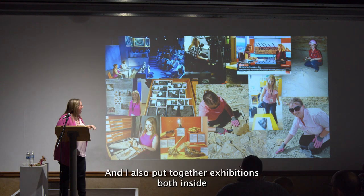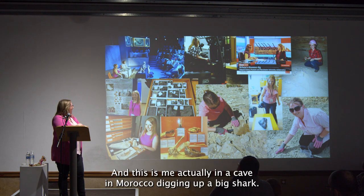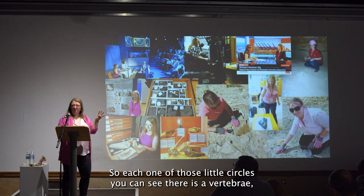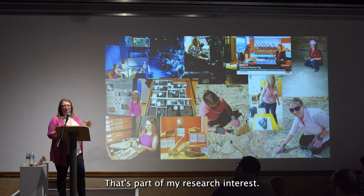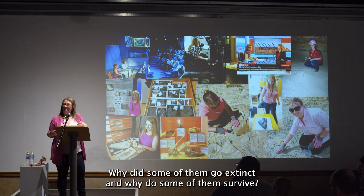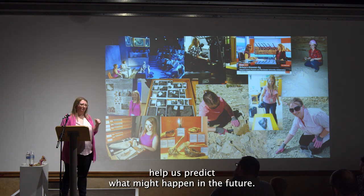I also put together exhibitions both inside the Natural History Museum in London and other museums around the UK. Here I am in a cave in Morocco digging up a big shark — each of those little circles you can see is a vertebra, part of the spine of a shark that was about 10 meters in length. I work on fossil sharks as part of my research, wanting to know how they evolved, why some went extinct, and why some survived, often looking at past climates to help predict what might happen in the future.